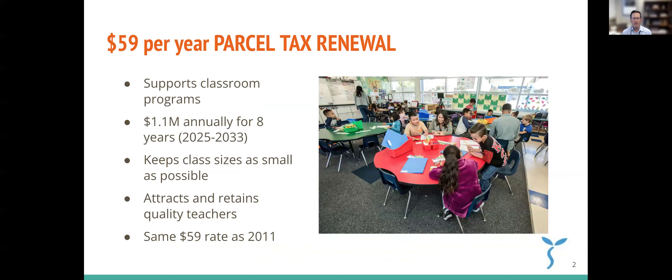So first of all, what is a parcel tax? A parcel tax is a form of tax that's placed or assessed on every property within a certain jurisdiction, in this case within the Sunnyvale School District. Most people think of it in terms of every individual home having this parcel tax assessment. Apartment complexes might sit on one parcel or more than one parcel, but every parcel identified by the county assessor is currently assessed at $59 per parcel tax.